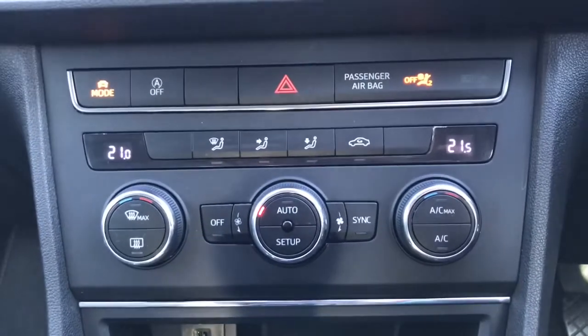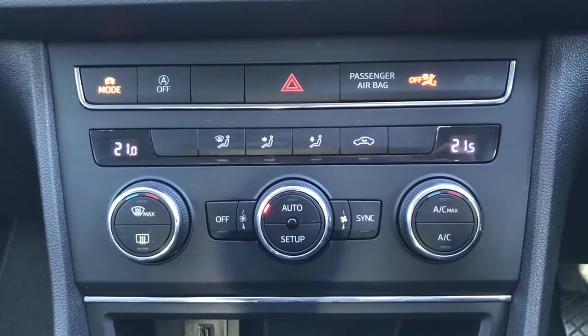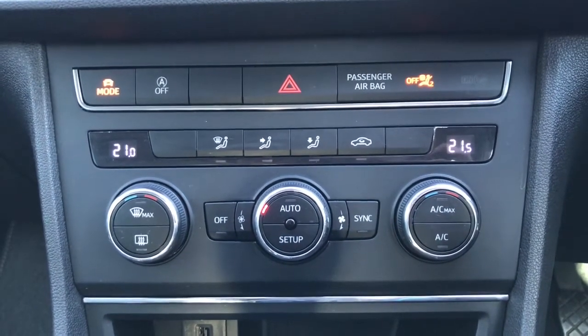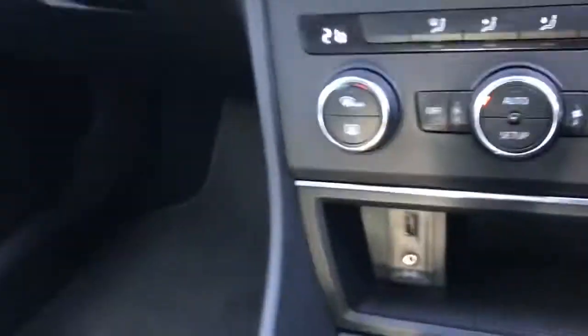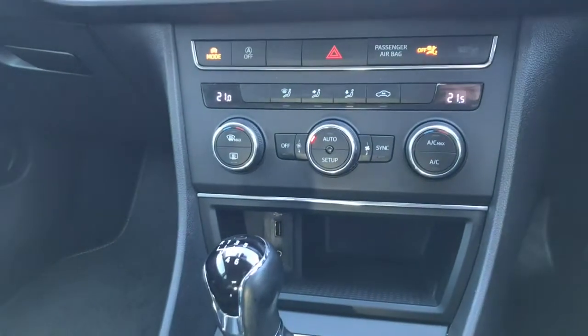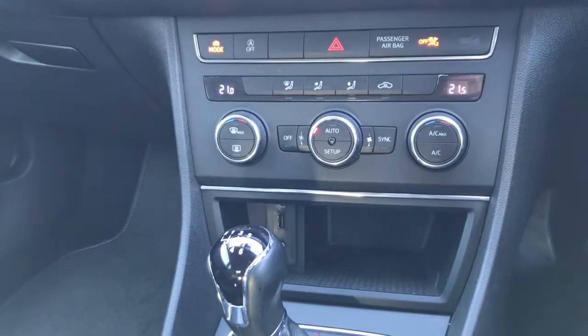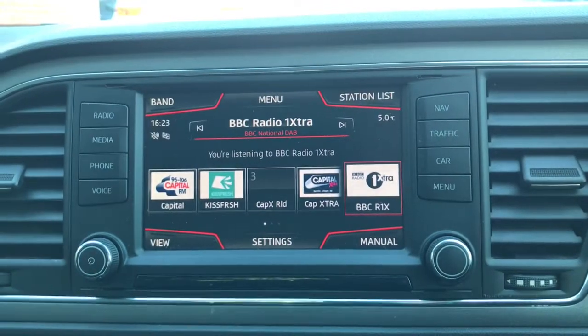Looking up, we do have the dual climate control, so the driver and the passenger can control their own temperature. It does have a heated windscreen. Now if you put it in reverse, it does have parking sensors, which is really handy for those tight spaces.